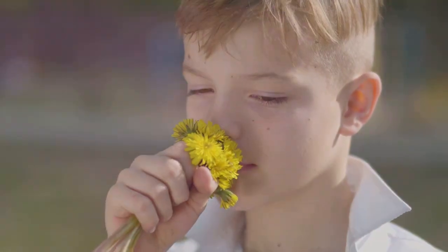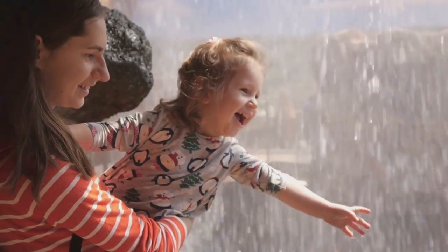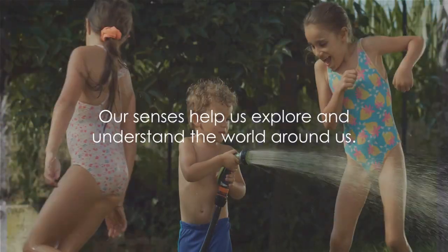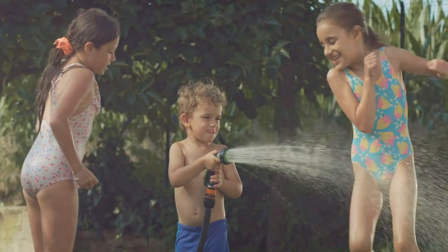Smell is another interesting sense. Our noses can sniff out the scent of fresh flowers or freshly baked cookies. Lastly, through touch, our hands feel the warmth of a hug or the coolness of water. Our senses help us explore and understand the world around us.